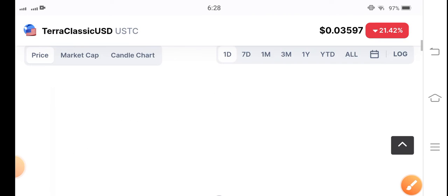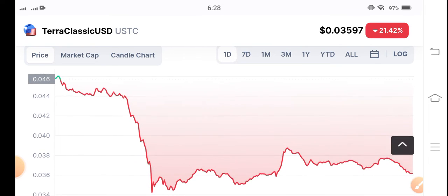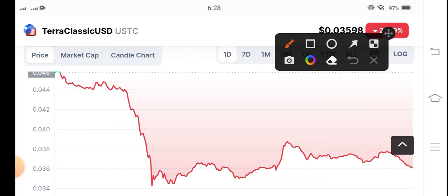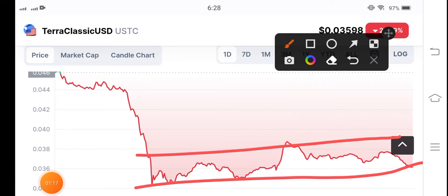Looking at the price chart, there was a majority crash dump in USDC coin. Now, after the dump, I think the dump is over, because you can see the market is completely going into consolidation — there is not big volatility in USDC coin. So now just wait for the best and perfect entry position. If it breaks the resistance line at $0.038, that's the key level to watch.